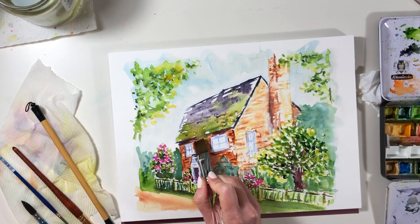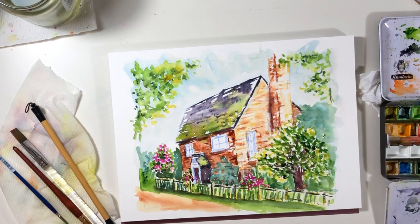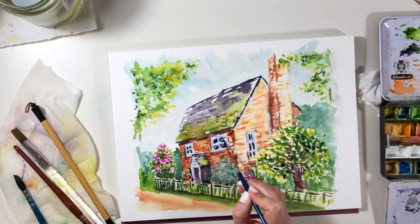I almost forgot to put in the darks of the windows, but I think it's quite important. Sometimes it feels a bit sad to me to put in these big dark squares — well, they're little dark squares — but it really does finish it off and suggest that it's actually glass and that there might be something going on inside.